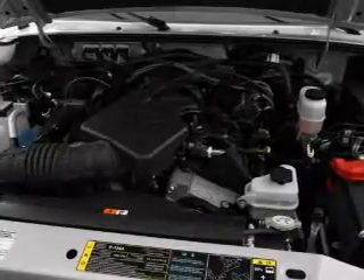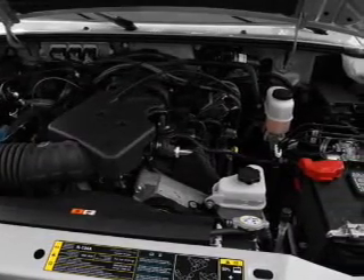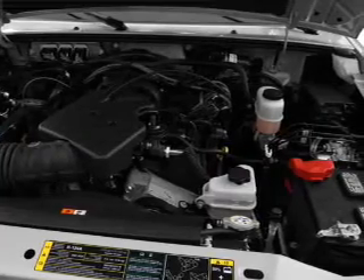Keyless entry, power door locks, power windows, cruise control, an AM-FM stereo, an alarm system, and power steering.